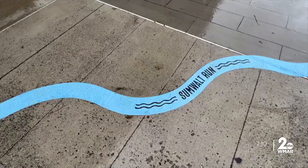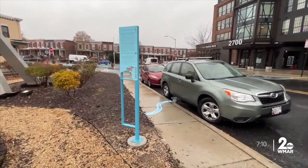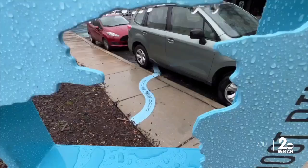That map piqued artist Bruce Willans' curiosity. And once he started painting these blue lines, marking where the streams are hiding, it got neighbors who live in this area curious too. Personally, I love walking down the sidewalk and seeing something that I'm not really sure what it is and wanting to get closer.